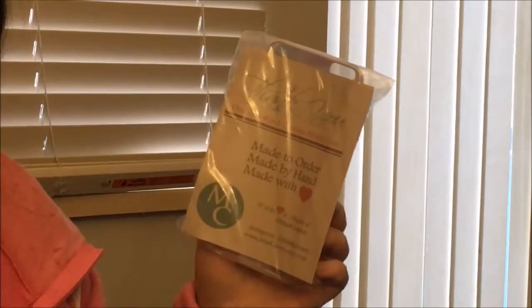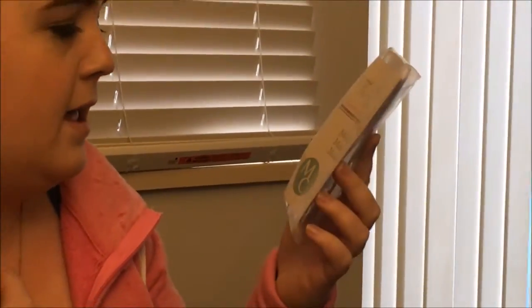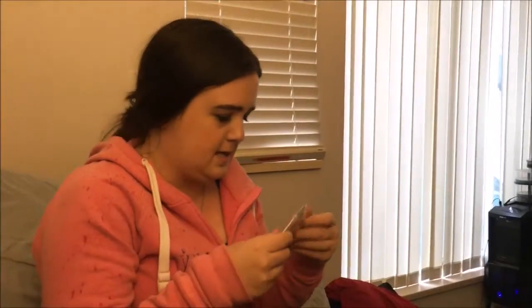Cute packaging. It says: 'Thank you, one of a kind custom phone case made to order, made by hand, made with love.' Oh, so cute. Let's open this up.